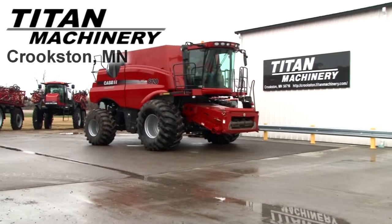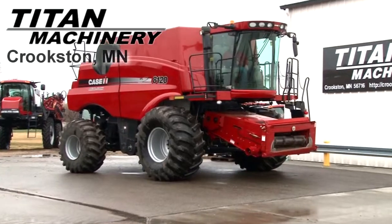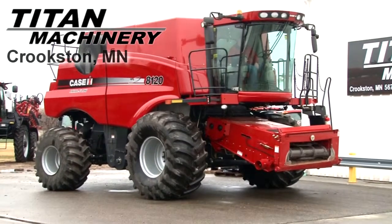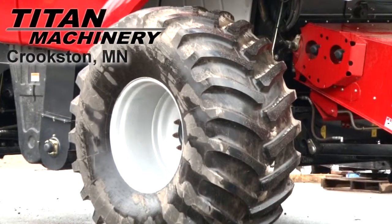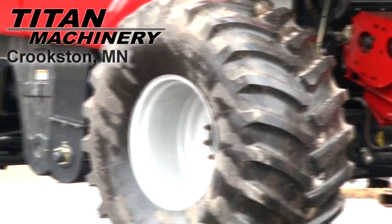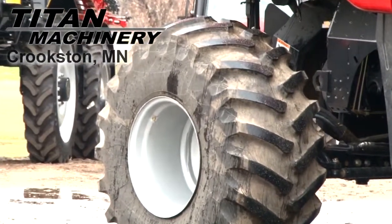Available now at Titan Machinery of Crookston, we have a 2009 Case IH AF8120 with 299 separator hours. Drive tires are 900x32s. Steering tires are 28L26s. It does have rear-wheel drive.